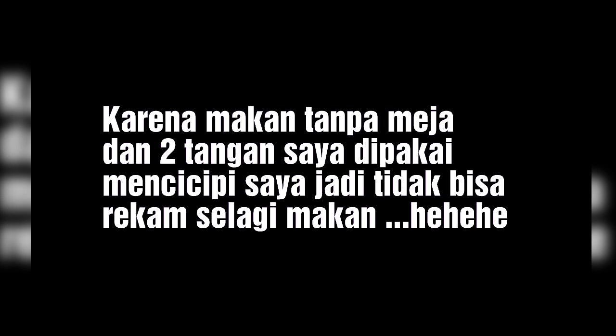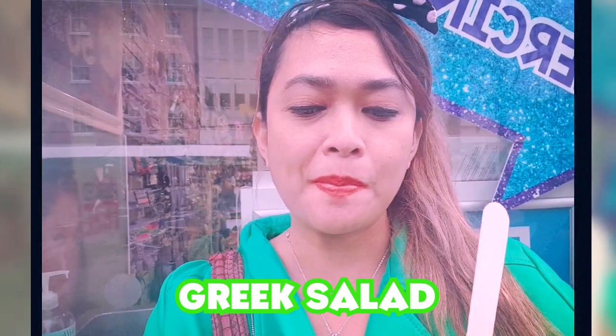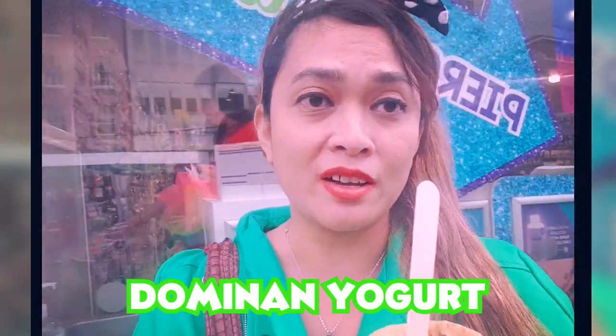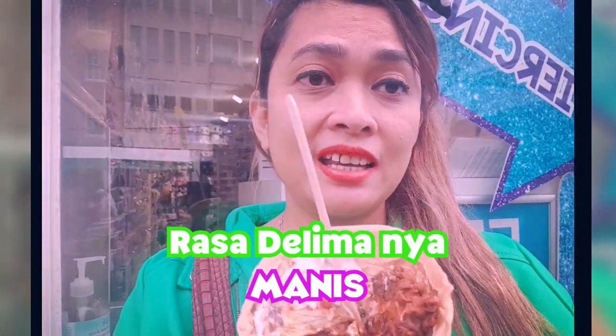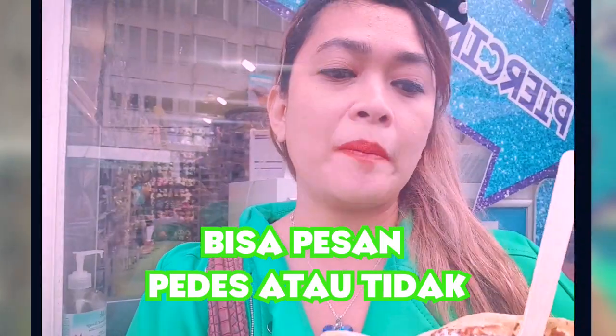Now I'm going to try the taste. The taste is similar to Greek salad — dominant yogurt and sour cream. The chicken is very good, and the sour cream is very good. It's definitely worth trying if you want to eat it.